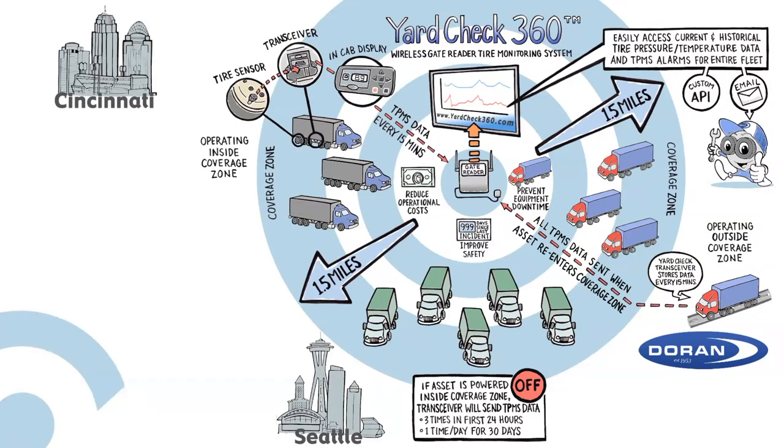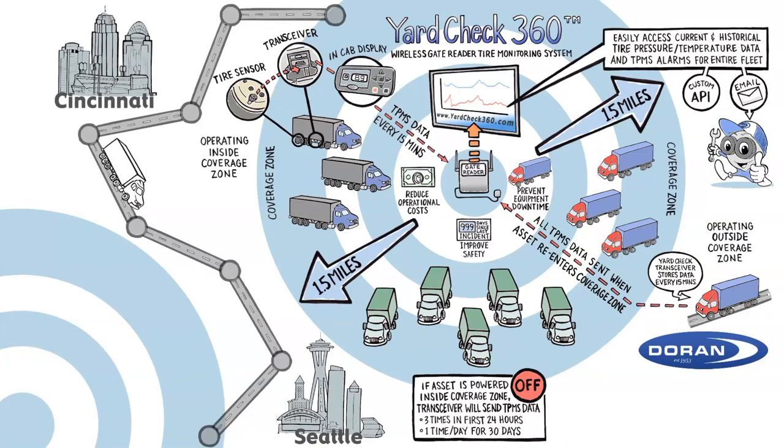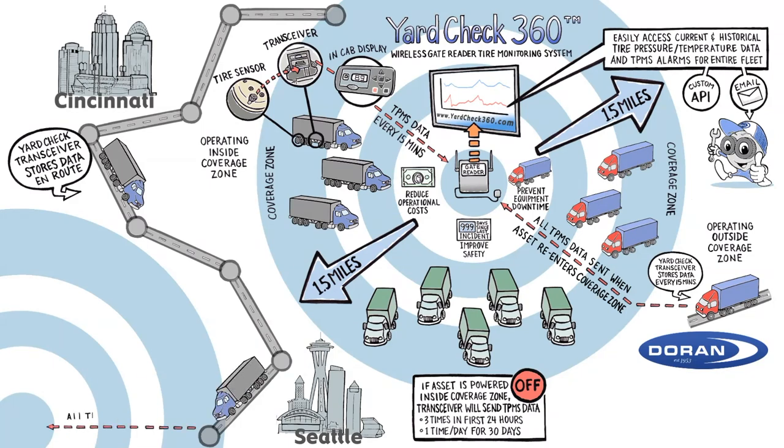Over the road, semi-trucks and trailers traveling from city to city store all of their TPMS data and alerts in the transceiver once they have exited their local coverage zone. When the truck enters a coverage zone in the destination city, all TPMS data and alerts from the trip will be uploaded to the gate reader at the destination.